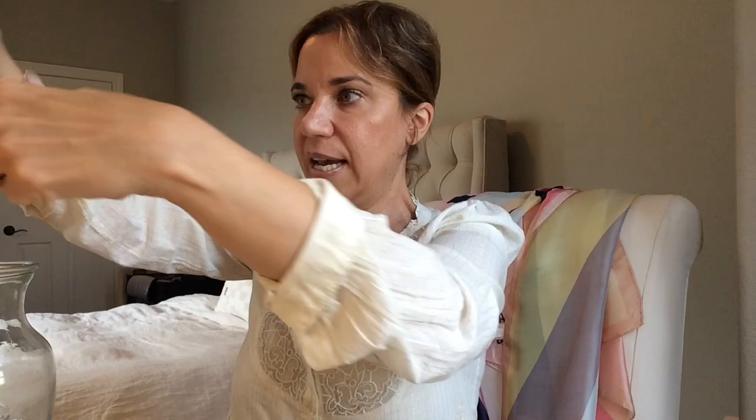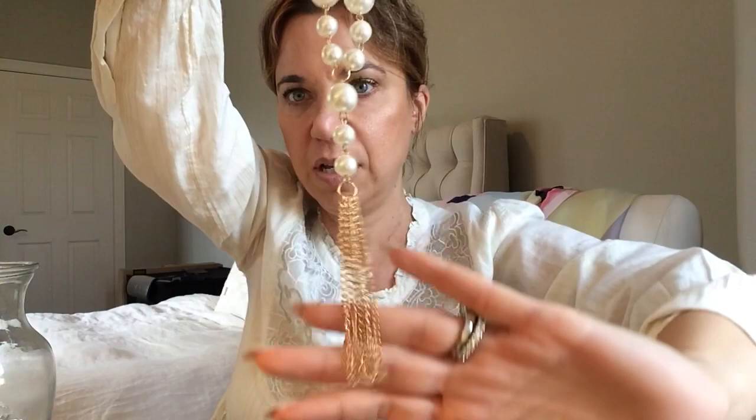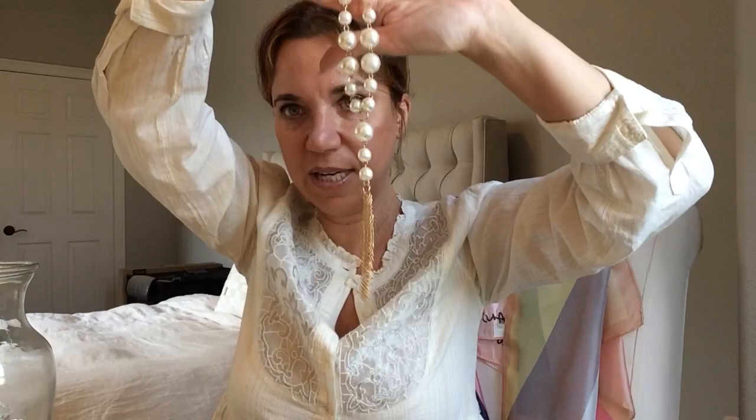And we've got a necklace in a Y formation with pearls — they're fake pearls but they're very pretty, well done, with this little tassel at the end. My best friend was just telling me she loves tassel necklaces; they are very cute.